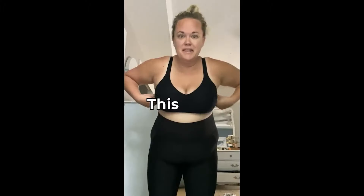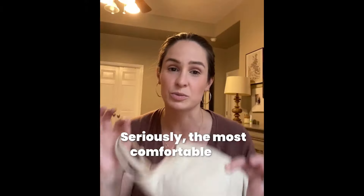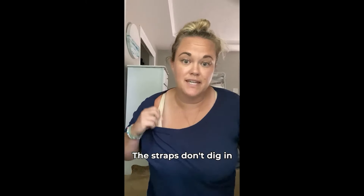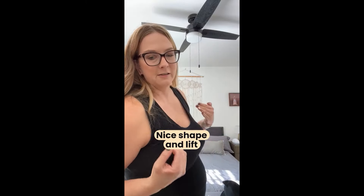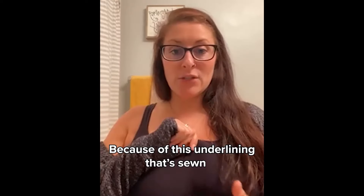Look how much lift I have. This bra, it's the best. Seriously, the most comfortable bra. The straps don't dig in. Nice shape and lift. Super comfy. You don't have a uni-boob because of this underlining that's sewn in.